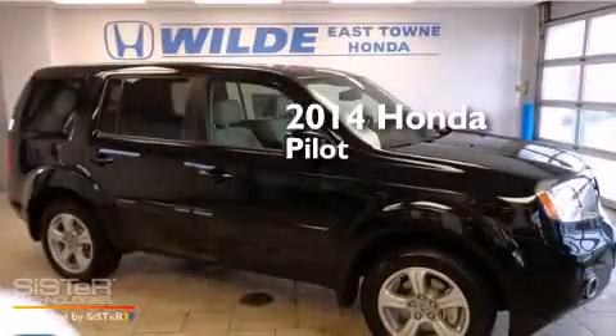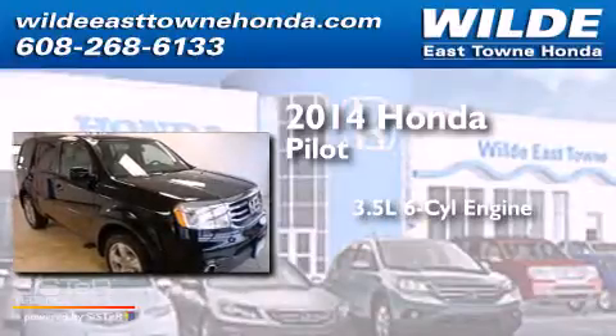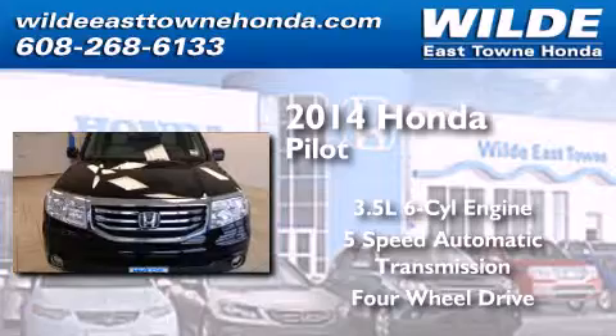This is a brand new 2014 Honda Pilot. It has a 3.5-liter, six-cylinder engine, a five-speed automatic transmission, and the added capability of four-wheel drive.